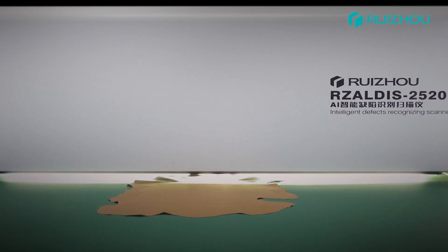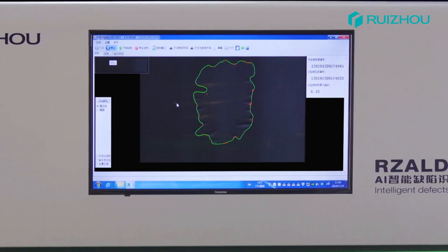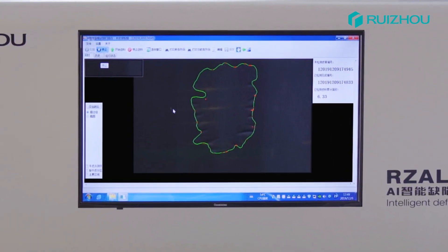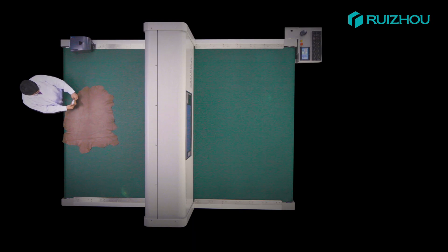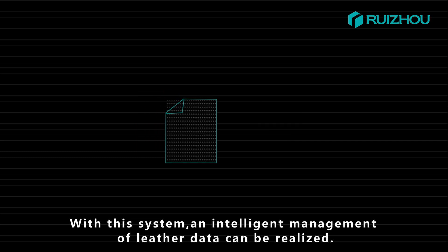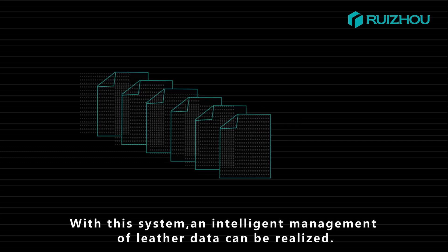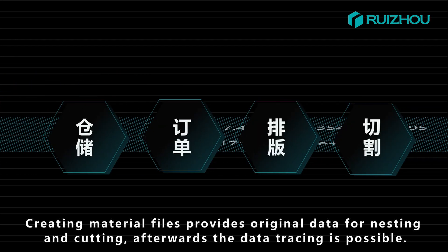After scanning, an accurate outline of the leather is automatically captured and the actual leather area is calculated. A barcode label is generated, enabling intelligent management of leather data. Creating material files provides original data for nesting and cutting.